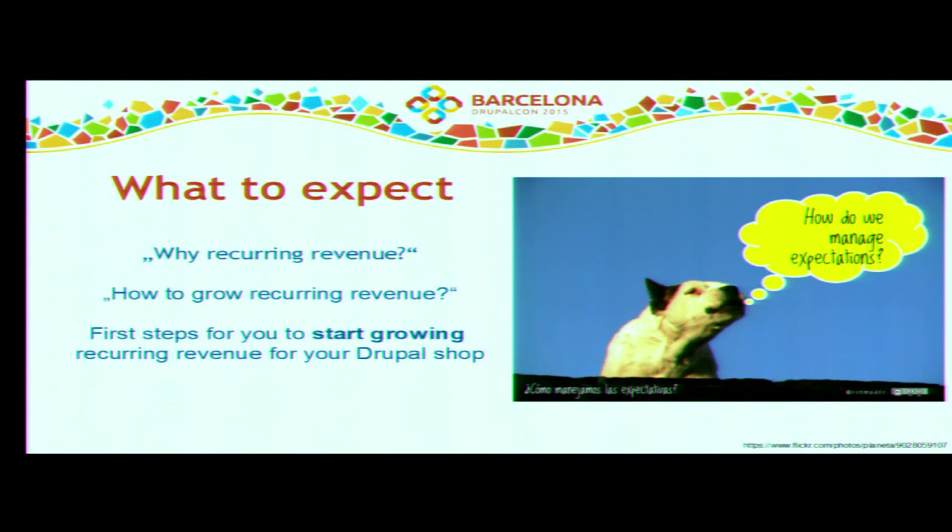The answer to why there is a sense in growing recurring revenue for a Drupal shop is easy: we are all waiting for new business, and those Drupal shops that have a recurring revenue business model implemented don't have the need to always get new projects just to keep their business going instead of growing it. I want to give some examples of what works and what does not. The bad message is I cannot tell you 100% what works; the good message is I can show you templates you can use to implement new business models and grow recurring revenue — but it's not a guarantee.